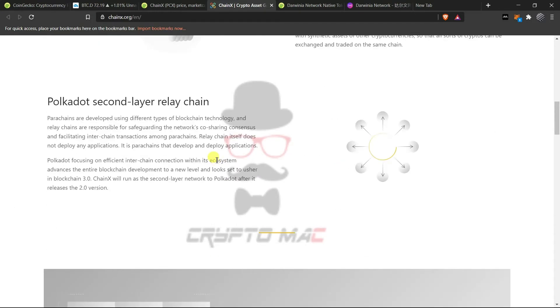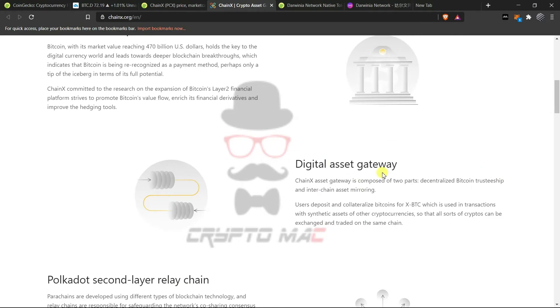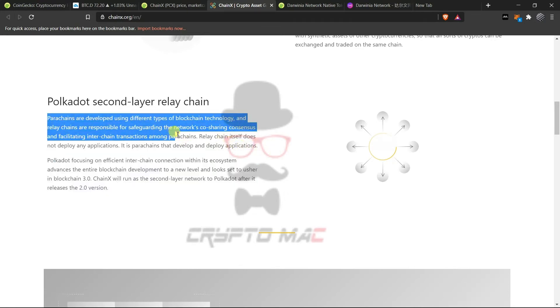ChainX is not directly connecting as a parachain but is connecting as a second-layer relay chain. It is a Bitcoin financial platform. Polkadot focuses on efficient inter-chain connections within the ecosystem. Parachains are developed using different types of blockchain technology, and relay chains are responsible for safeguarding the network, co-sharing consensus, and facilitating inter-chain transactions among parachains — so the relay chain is the main core.